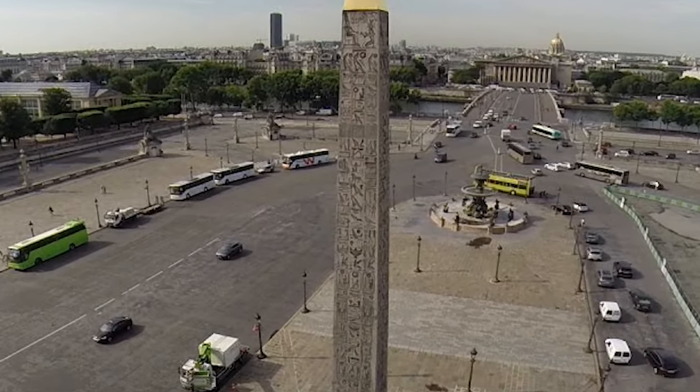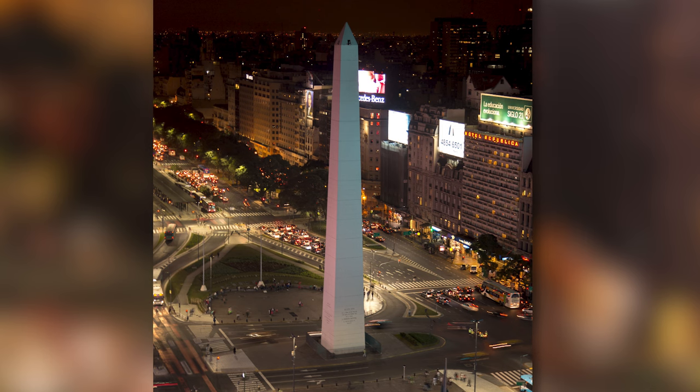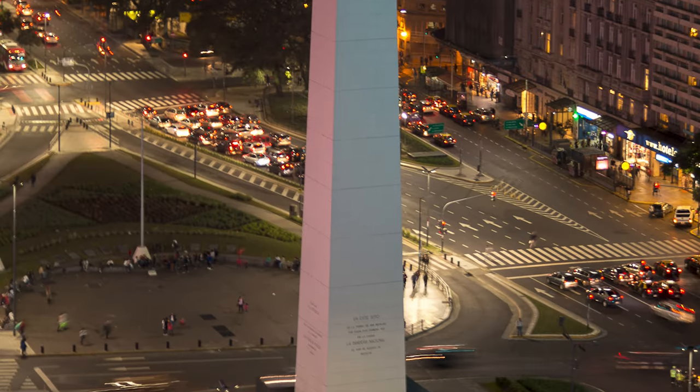Next up, we have the Obelisco de Buenos Aires in Argentina. It's this iconic landmark towering right in the heart of Buenos Aires — a massive monolith that just pierces the sky, standing tall at about 67 meters. It marks the spot where the Argentine national flag was first flown. Built back in 1936, this obelisco is not just a piece of architecture; it's a central character in the city's bustling life, witness to countless events, protests, and celebrations. Whether day or night, it acts as a magnet for tourists and a proud emblem for locals — it's a symbol of Buenos Aires itself.